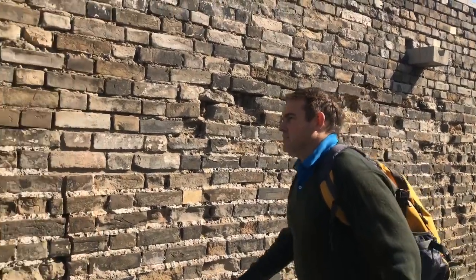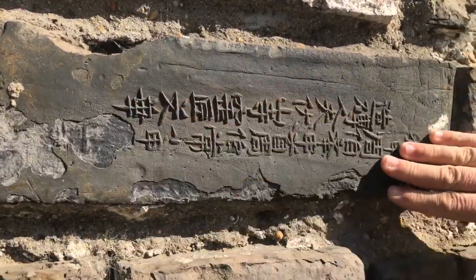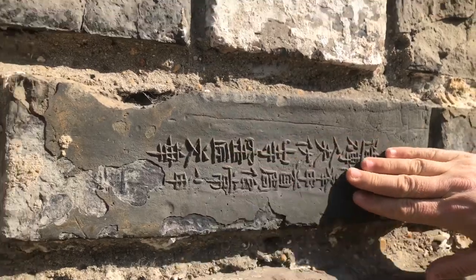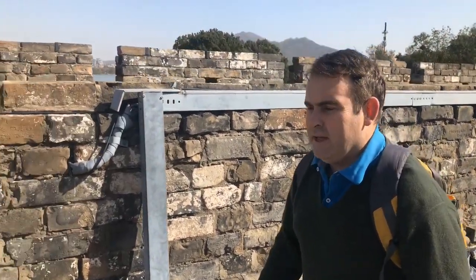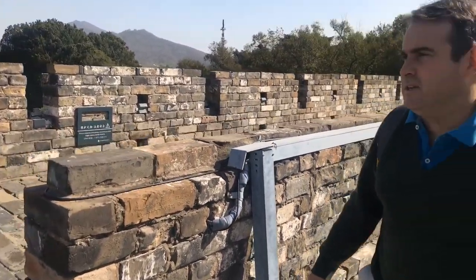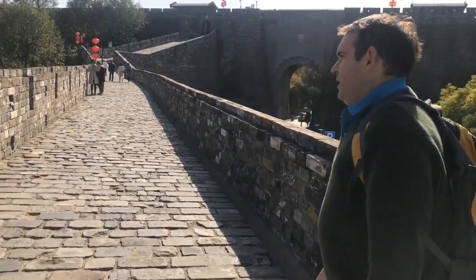One of the things to look at on the wall is they'll have inscriptions — these are the names of the people who made the bricks. In the old days they used to sign the bricks so that if the bricks failed or were found to be poor quality, the people who made them could be punished. In the Qin Dynasty, when they had the Great Wall, they used to take the whole family and send them to a labor camp if they had poor quality bricks. Talk about pressure.